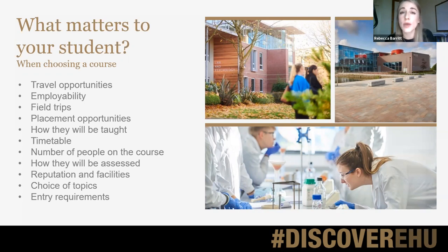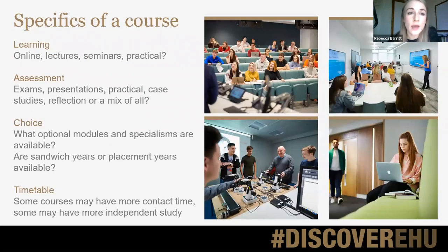Universities will often put information about how the course is assessed on their website. You might also want to look at things like reputation — has the university won any awards, what's important to your son or daughter? It might also be worth looking at optional modules, because a lot of degrees incorporate the chance to pick modules that students are interested in, which could appeal if they're really interested in a certain topic within their field of study.